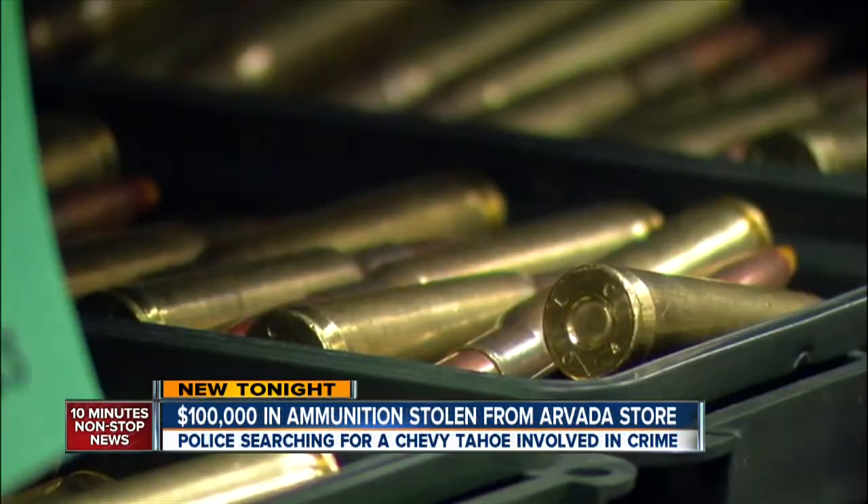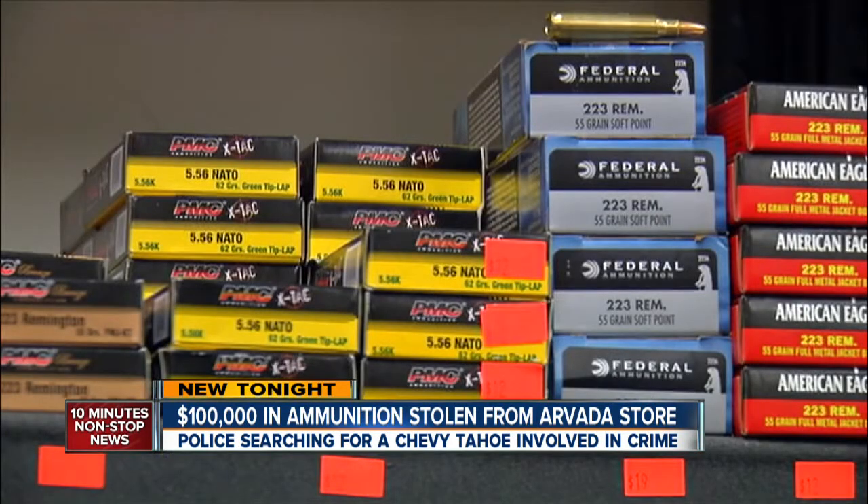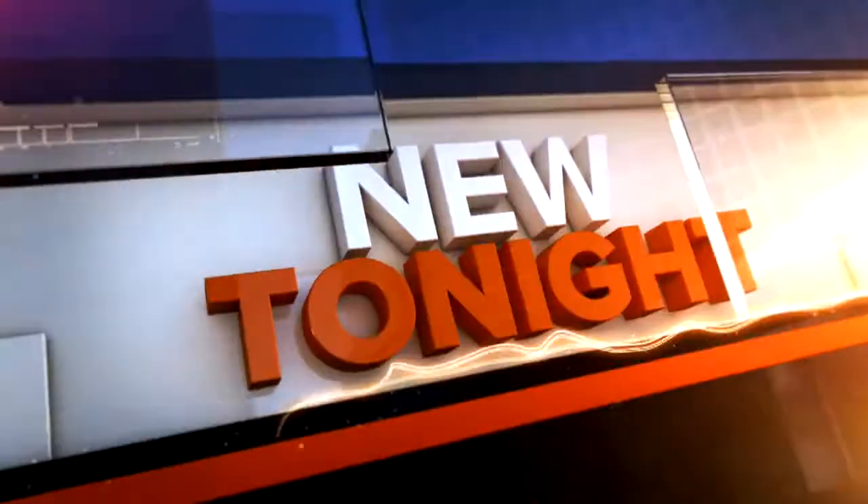Tens of thousands of dollars of ammunition stolen from the Sarvatic gun shop. The weird twist in this story: the crooks did it without setting foot inside the store. Mark Stewart is live to show us exactly how this heist was pulled off.